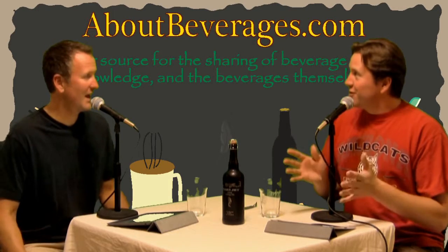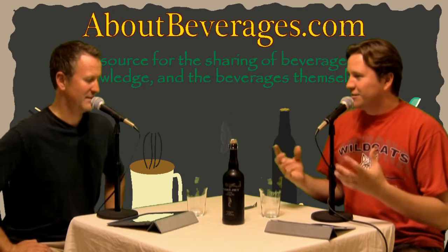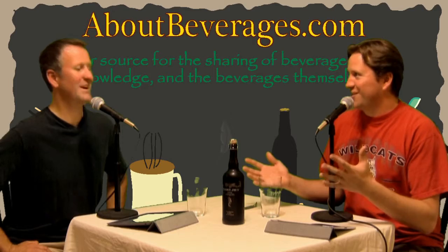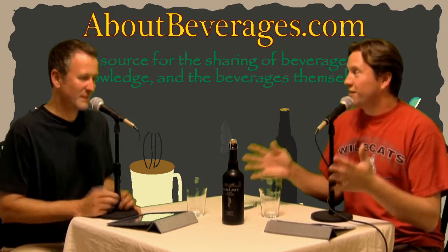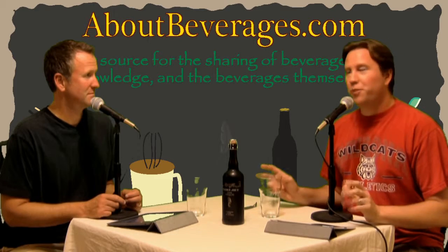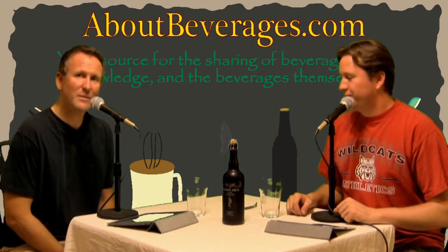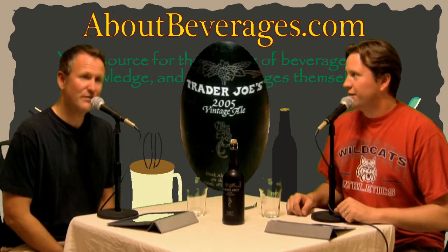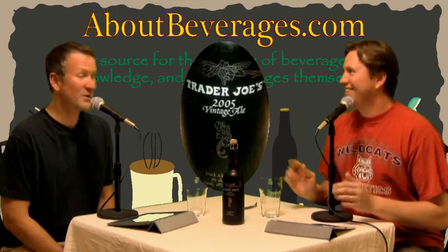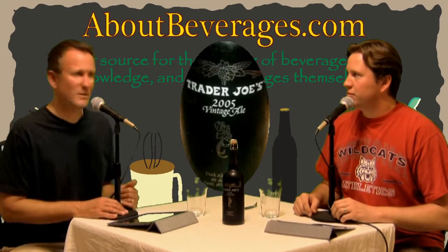I'm interested to try this just because of the age on this beer. I will say I'm probably a little bit opposite of the Charles Dickens novel — I don't have great expectations. Low expectations. But I could be pleasantly surprised because I did look up reviews on other sites and people liked it at the time. Now we'll find out if this vintage ale holds up eight years later. I'm Andrew and I'm Keith, and we are About Beverages dot com. The beverage today is the Trader Joe's Vintage Ale, 2005 edition.